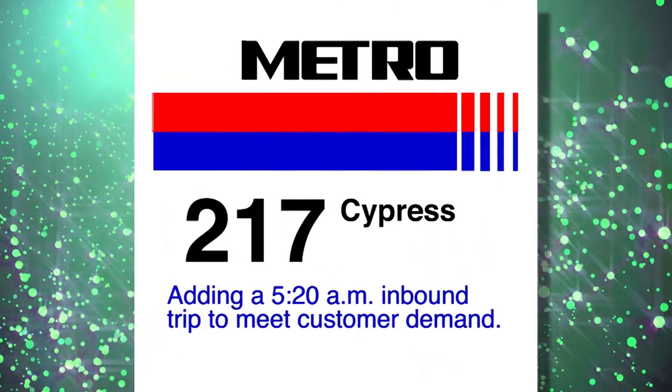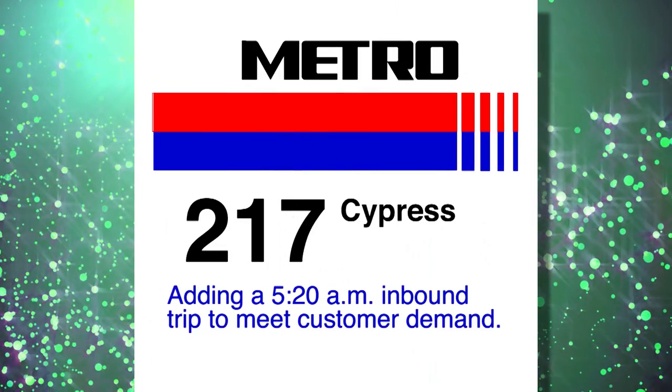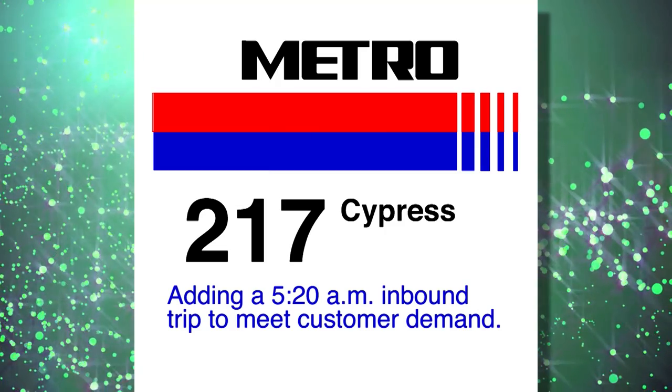Last but not least, the 217 Cypress has added a 5:20 AM inbound trip to meet customer demand.